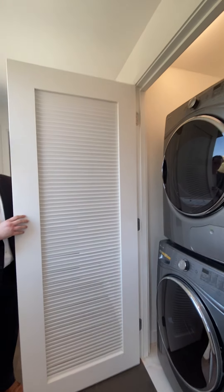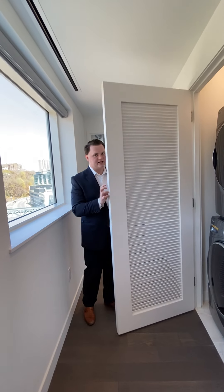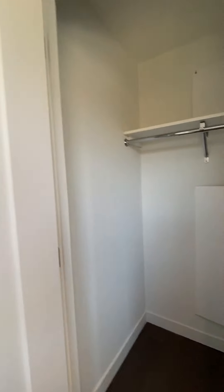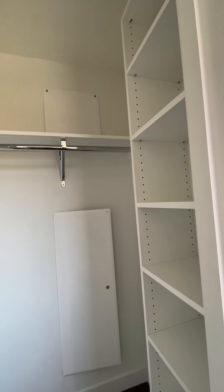Here we have the front-loader stackable full-size washer and dryer by Oracle — quite efficient — and we have our secondary closet with custom built-in shelves.